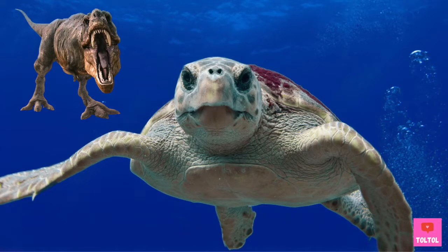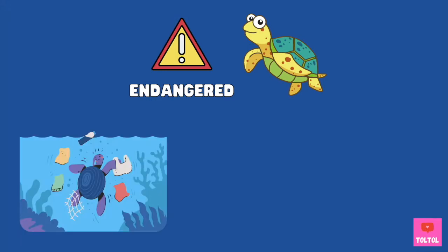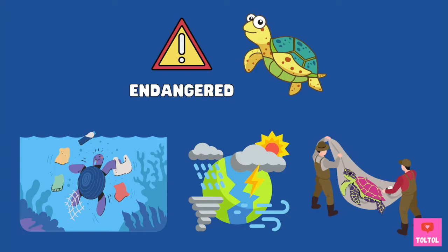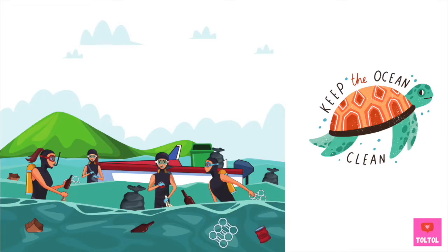Sea turtles have existed for more than 100 million years, so they lived with the dinosaurs! But now, six of the seven sea turtle species are in danger because of waste and pollution in the ocean, climate change, and developments along the coast by humans that destroy sea turtle habitats. People also still catch them for their eggs, meat, and shells, even though they are endangered. We may lose our precious friends forever if we don't come up with a good plan!